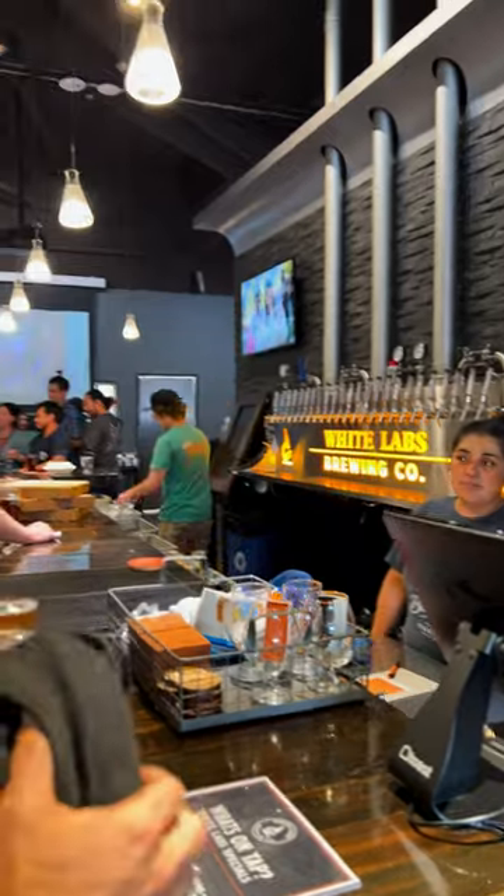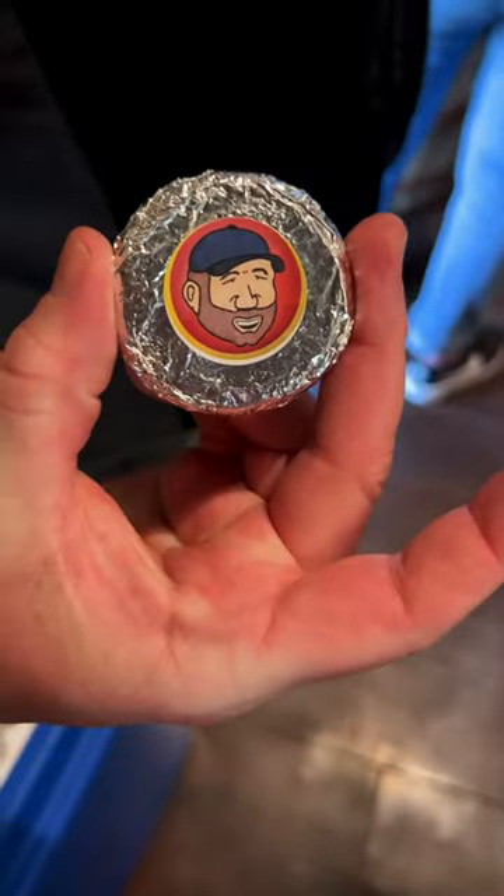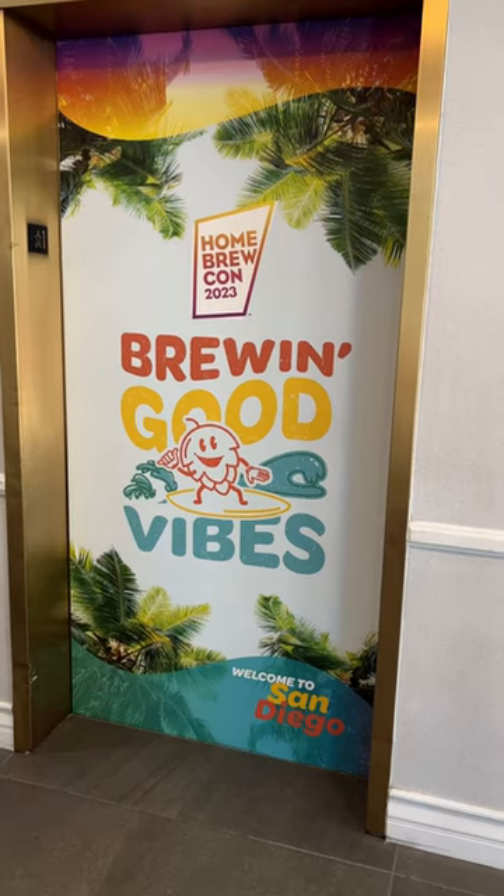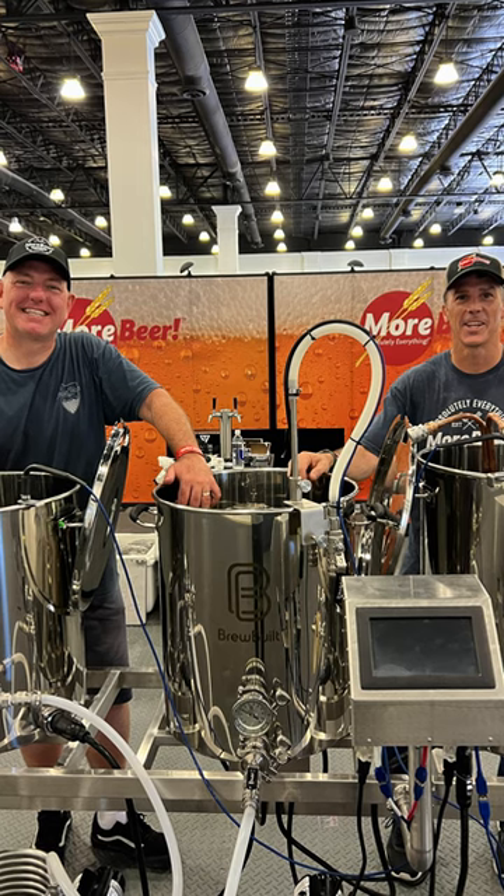Then we ended up at White Labs Brewing Co. to celebrate Justin and the BN's 18th anniversary. Had some tasty treats — it was a great night. Follow us for more to see what we did on day one at Homebrew Con.